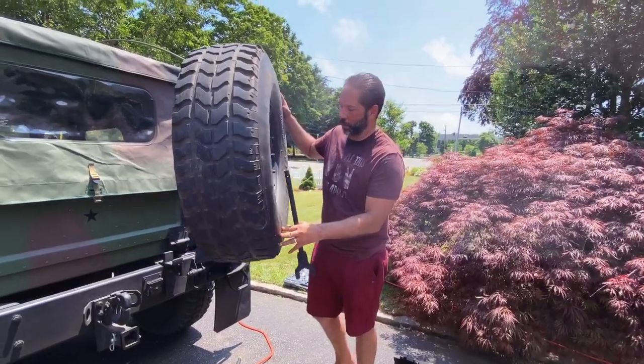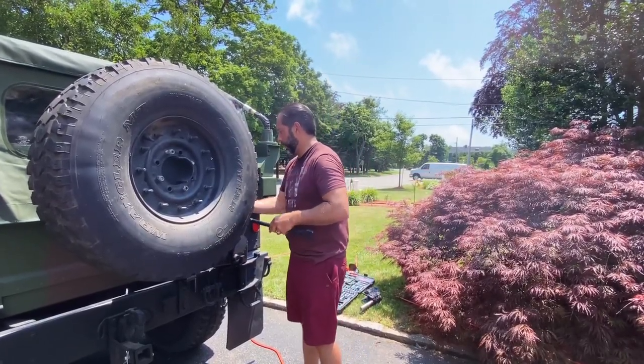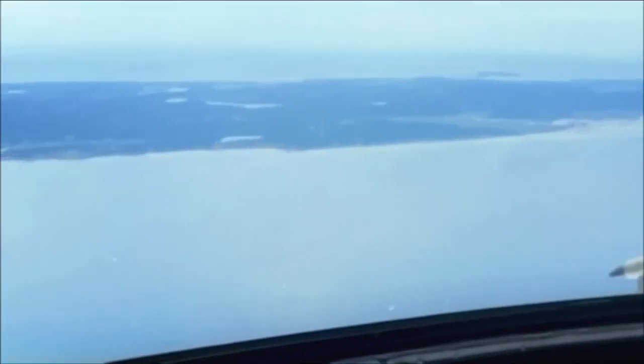Now let's welcome Jason to the Show Us Your Humvee team. Unlike Jeff, who's limited in his ability to scour the country for cool Humvees to share, Jason has a jet and a high-definition camera. As he travels around the U.S., Jason will share cool Humvees with us as part of the Gear Report Military Vehicles team.